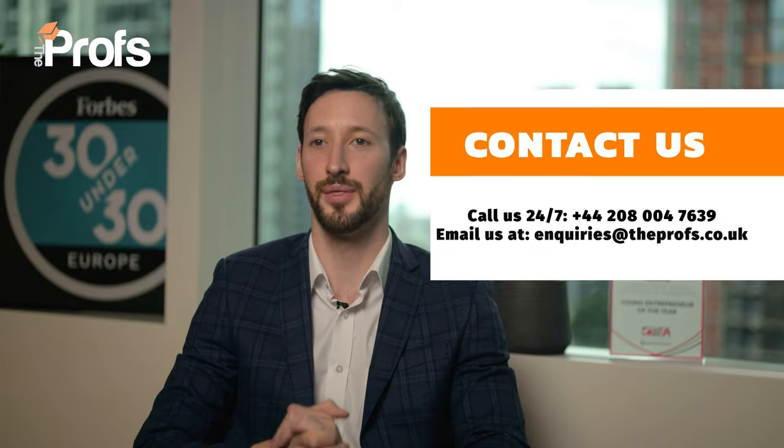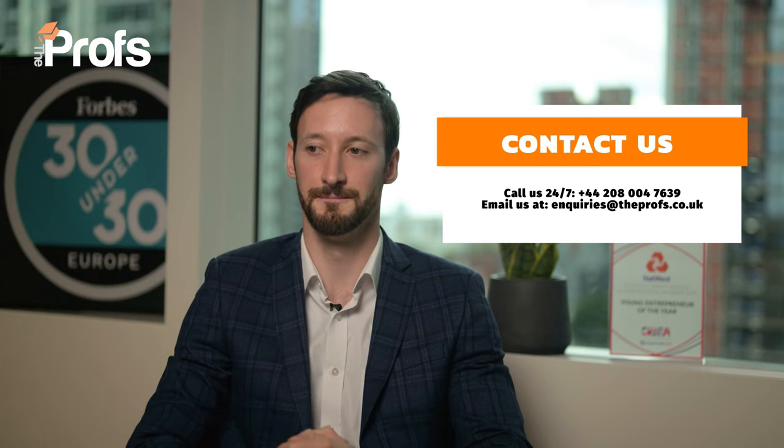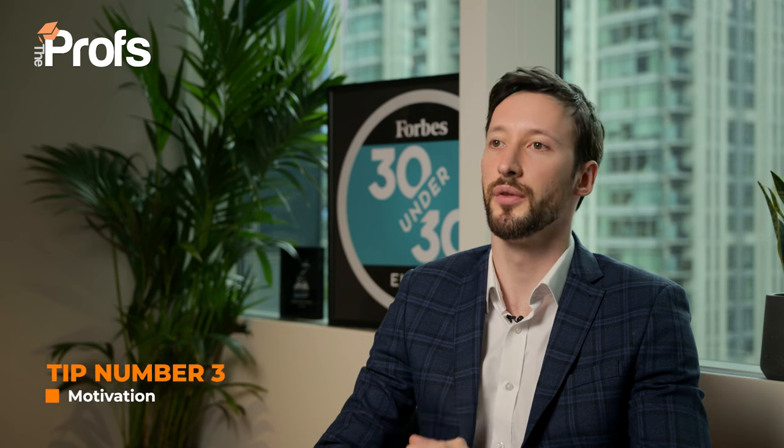In fact, that's one of my five pillars that we're going to cover for all application success. If you want all 13 tips that give our students a six times success rate of the average, please contact us at The Profs using the information on screen or in the description below. Now, the other four pillars: number one is motivation.